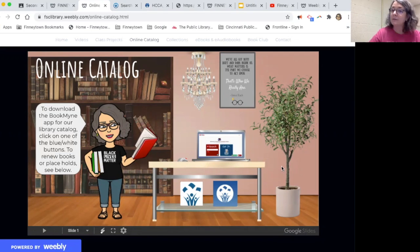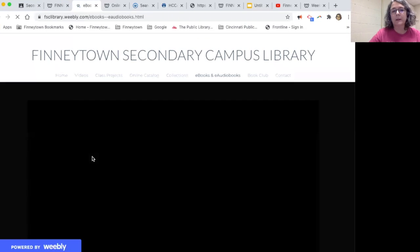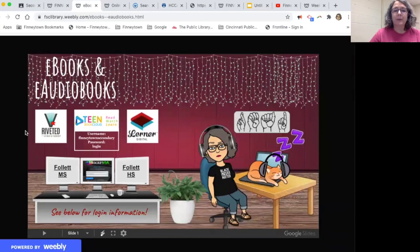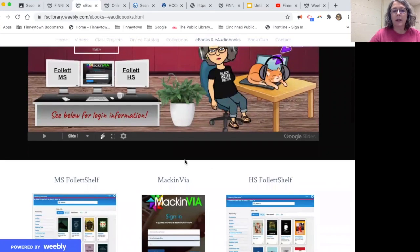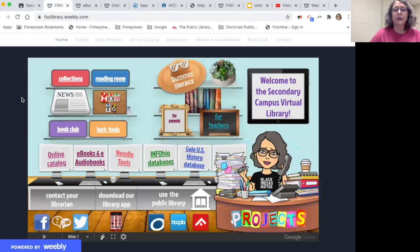I want you to have actual physical books to read this year. I know that reading online isn't for everybody, but if it is for you, there is a link on that home page to e-books and e-audiobooks. There are a number of things to choose from, and some login information for a few of them down below. I am looking into a couple other e-book options, so just keep checking back to this page.